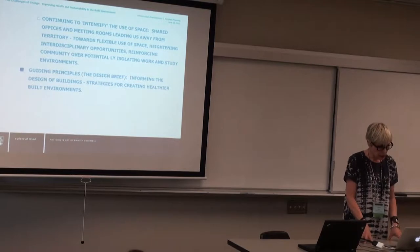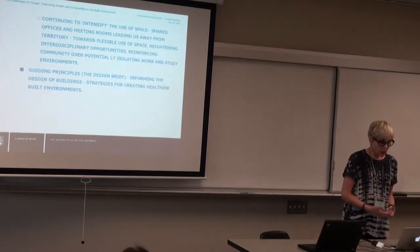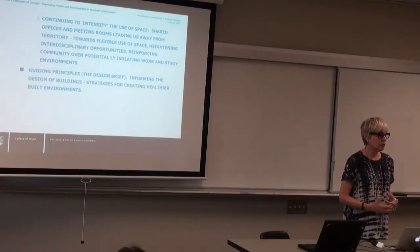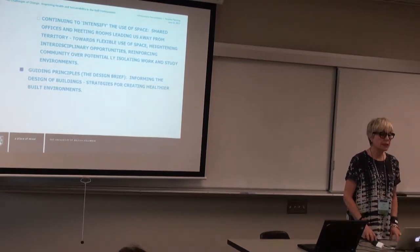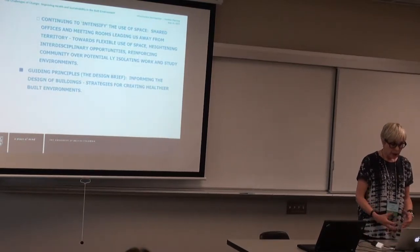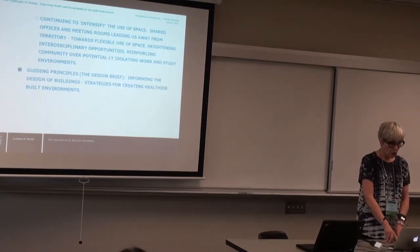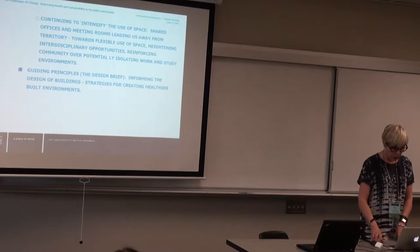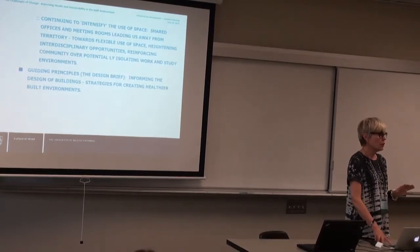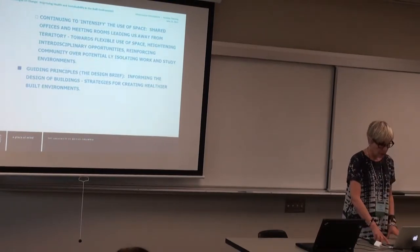The fourth element is guiding principles — the design brief — almost always created hand-in-hand with campus and community planning. These ideas inform the design of buildings and hopefully embody strategies for creating healthier built environments. I'll now whip through some of them at a very high level.